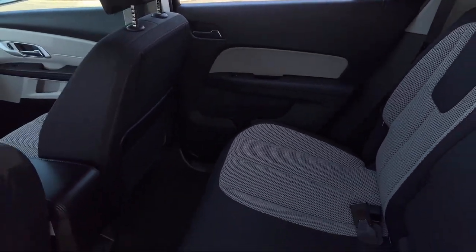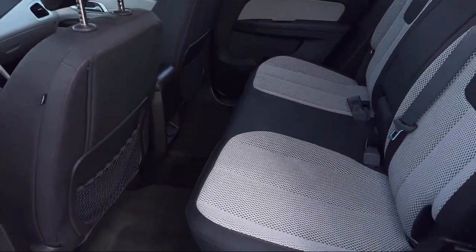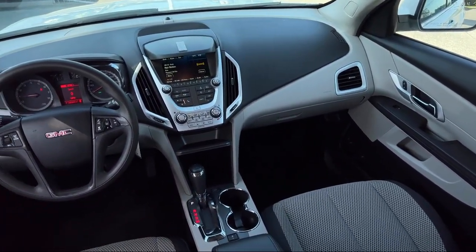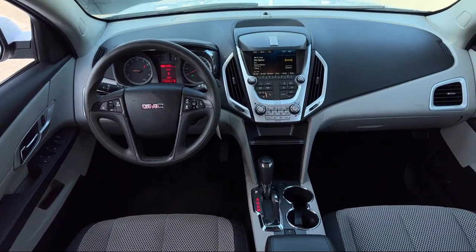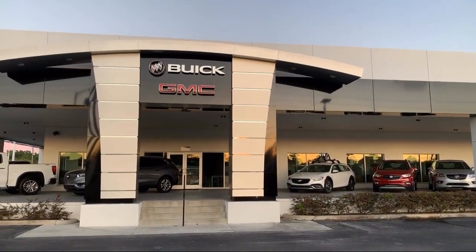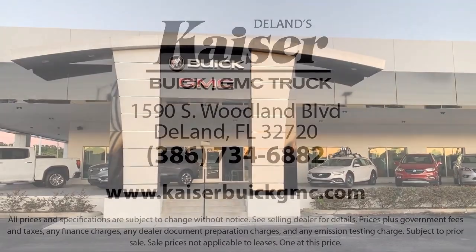For three generations, Kaiser Buick GMC Truck has been proudly serving our community. Since 1967, our mission has been simple: to remain the best, we never rest. Our low-pressure, friendly, and knowledgeable staff is eager to help you drive home in a vehicle that is just right for you.